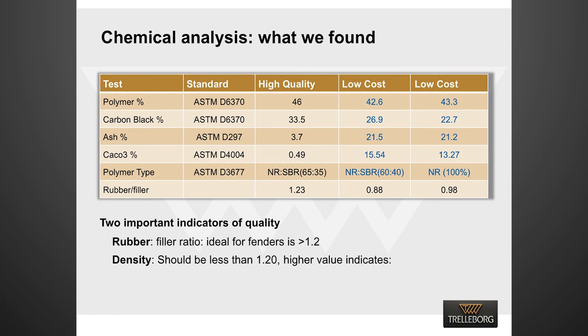On the basis of various test data, we identified two important indicators of quality for superior fenders: rubber to filler ratio and density. Our research showed that for fender applications, the rubber to filler ratio should be more than 1.2, and the density should be less than 1.2.